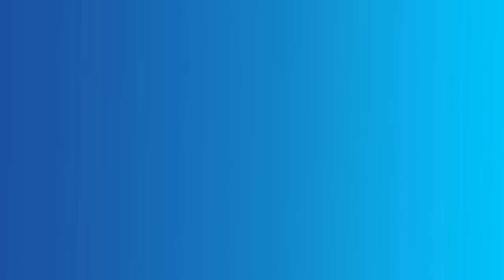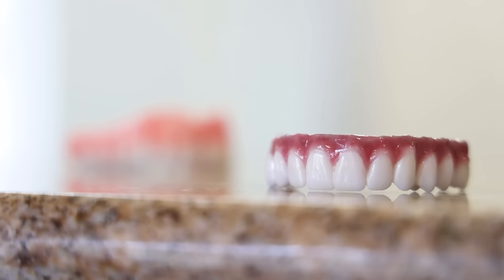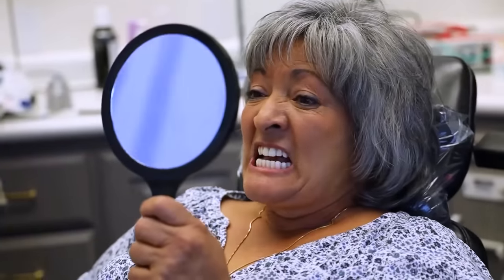But now it's time for some good news — number six, a bonus one. Nuvia Dental Implant Center has implemented breakthrough technology that achieves the ability for patients to receive beautiful permanent teeth in just 24 hours after surgery. Thousands of people have finally been able to fulfill the dream of having their surgery and, 24 hours later, walking out with a beautiful permanent smile.